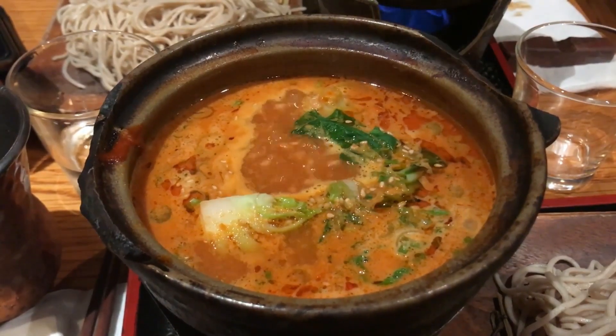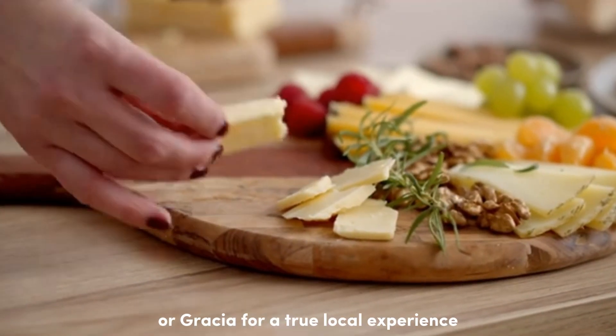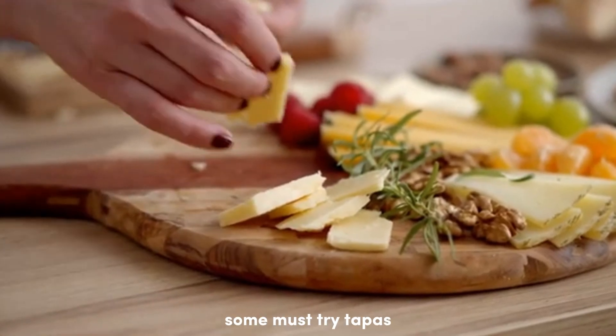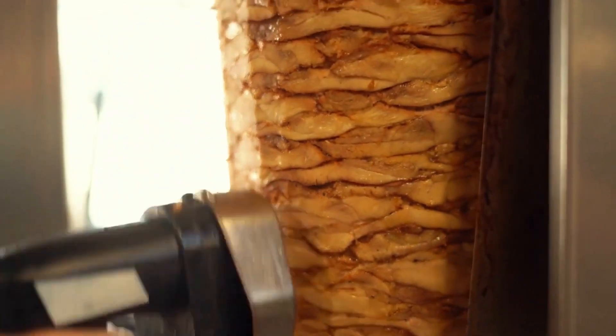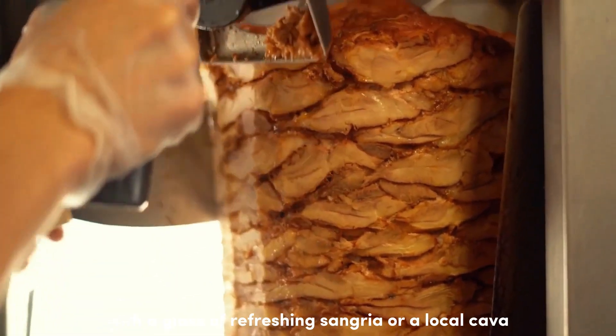Now let's talk food. Tip number six is all about enjoying authentic tapas. Head to the neighborhoods of El Raval, El Poble-sec, or Gràcia for a true local experience. Some must-try tapas dishes include patatas bravas, pan con tomate, and gambas al ajillo. Don't forget to pair your tapas with a glass of refreshing sangria or a local cava.